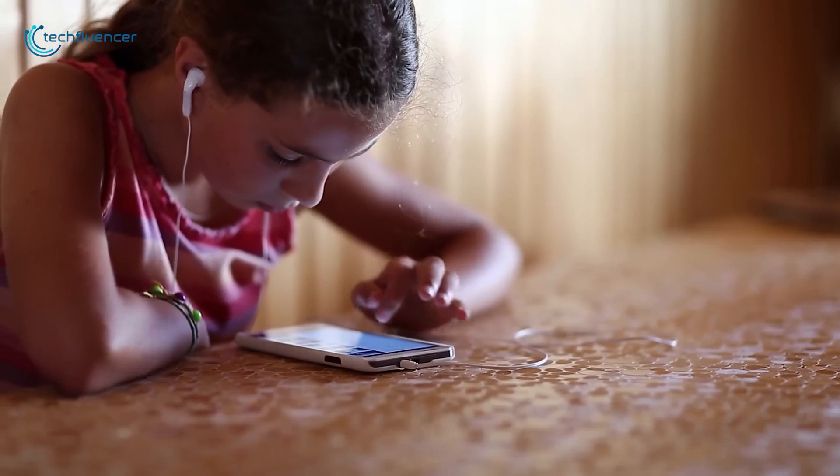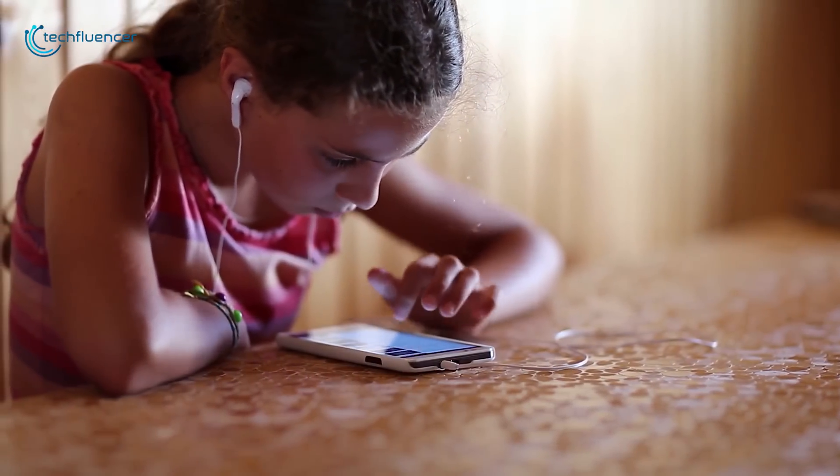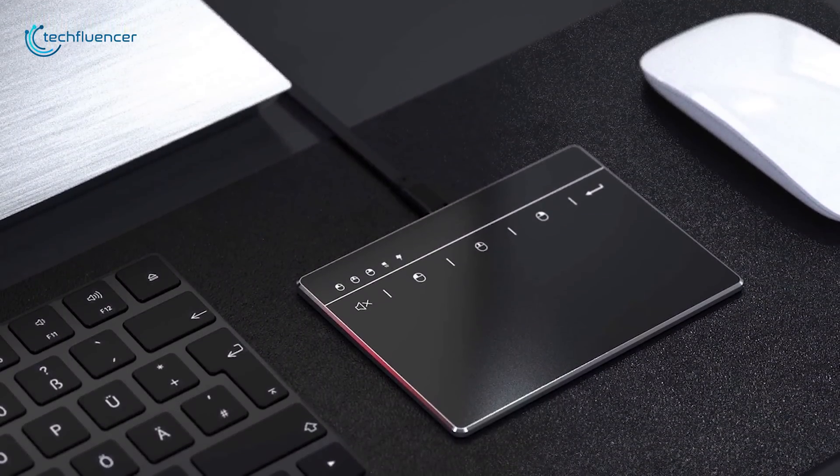If you are looking for an external trackpad that can be used with any Windows devices right out of the box, then the Sinda touchpad is the way to go.